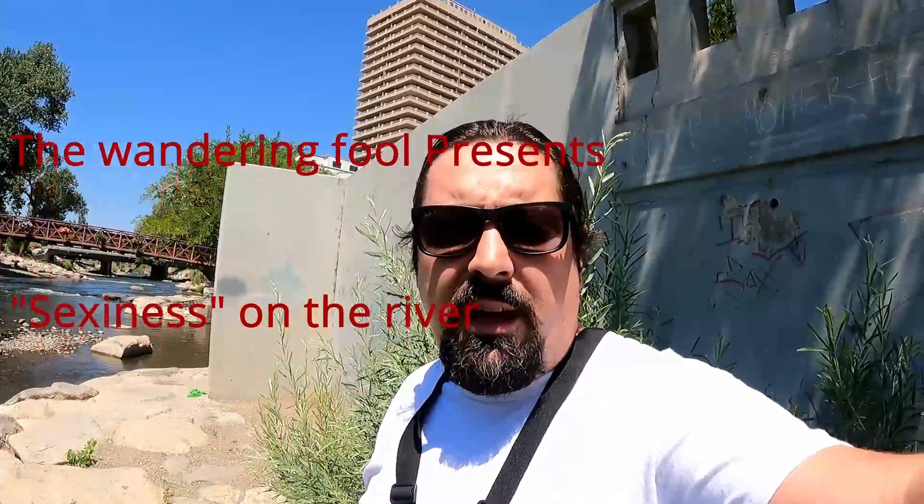Good morning, YouTubers. Mr. Stevie here, Wandering Fool. Today is the 6th of July. I have come down to the river yet again to search for lost treasure.